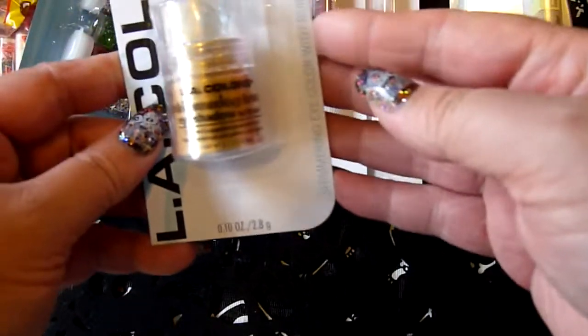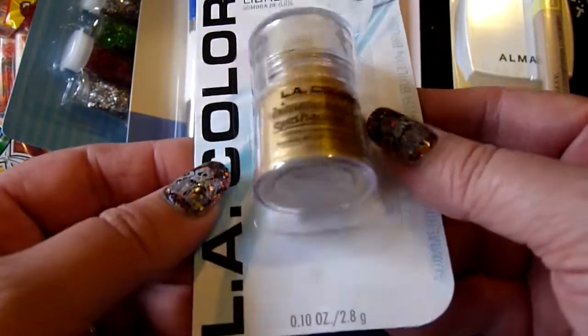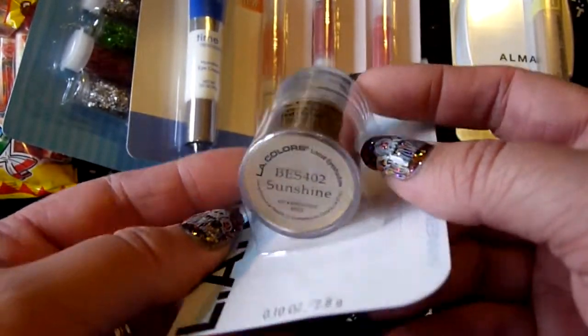I also got this LA Colors Loose Pigment in Sunshine — such a pretty gold. So I got that.